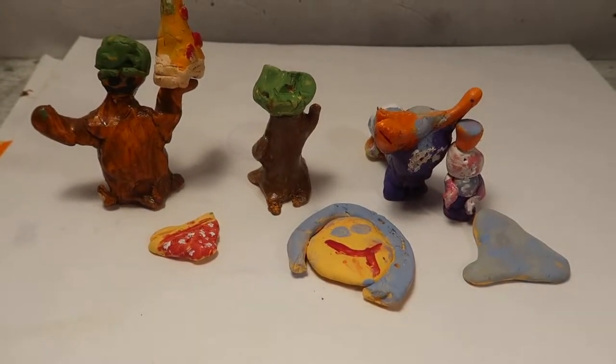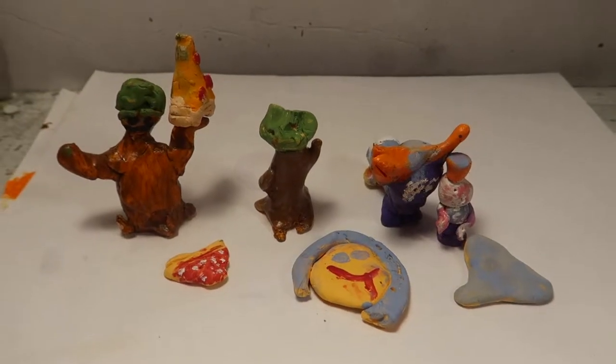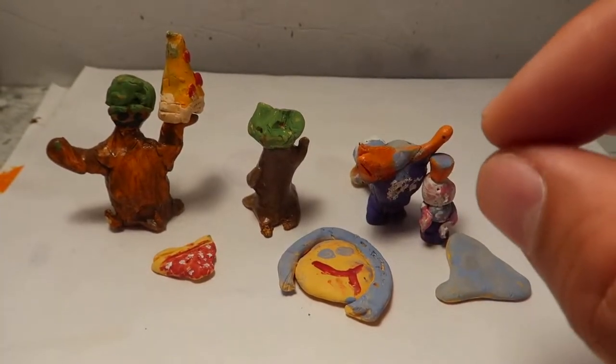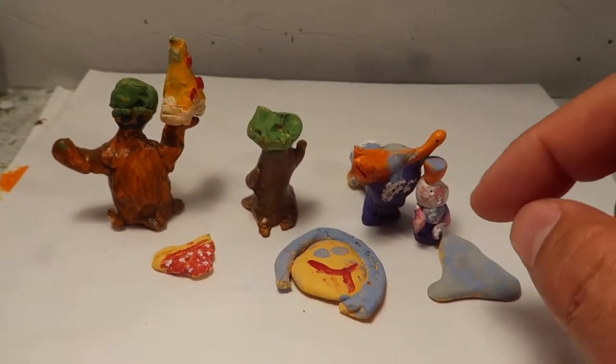I just wanted to talk to you guys about the most valuable pieces of art that I have in my collection. These are priceless — you will never find another ones like these. They're super valuable. Before I tell you the value of these, let me just tell you what they are first.